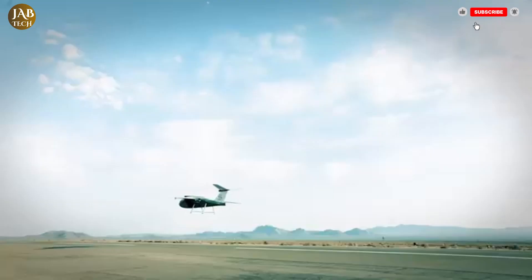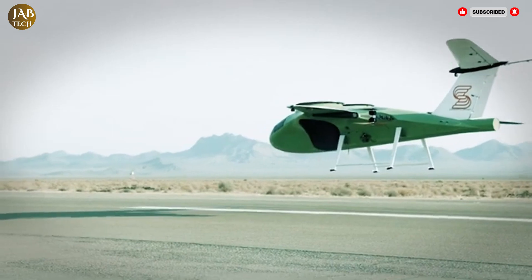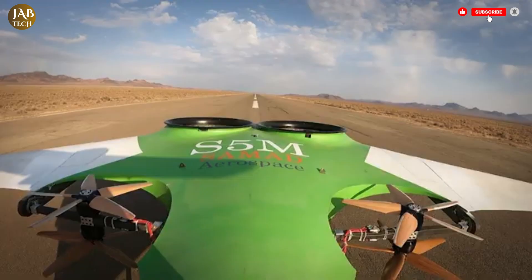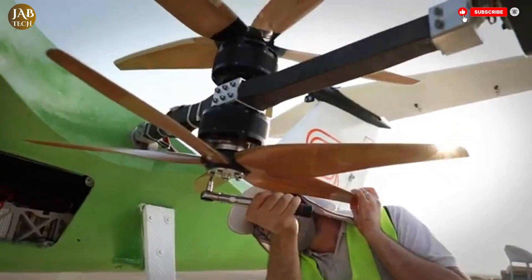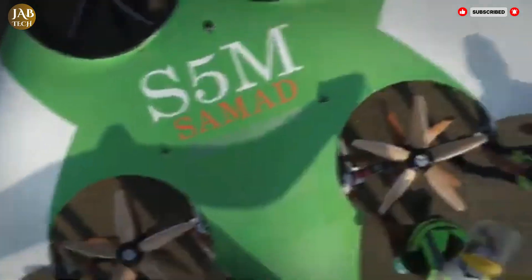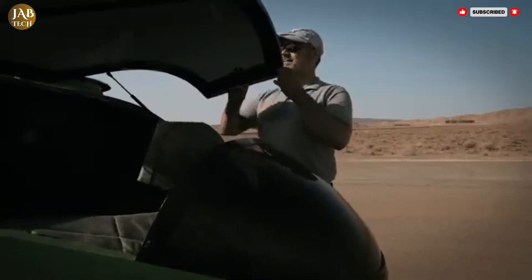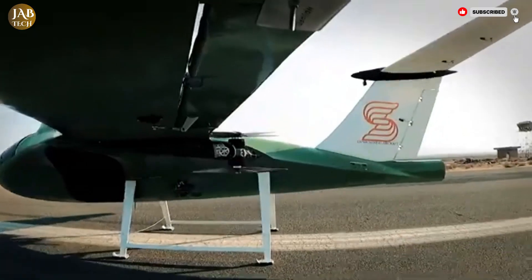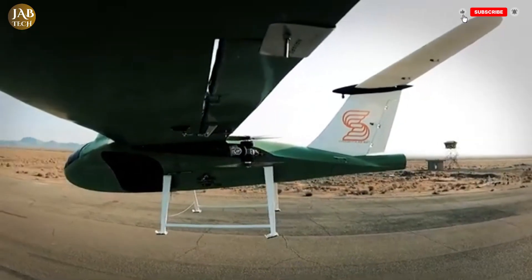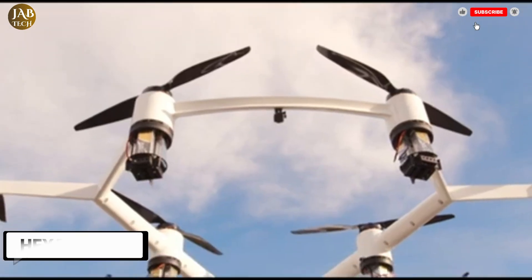Its operational design focuses on reducing logistical complexity and enhancing accessibility in supply chain operations. Whether used in disaster relief efforts, isolated area resupply, or last-mile delivery networks, the ARC Aerosystems C150 showcases the power of VTOL technology in transforming the cargo delivery landscape, pushing the boundaries of how we think about aerial logistics and sustainability in the modern world.